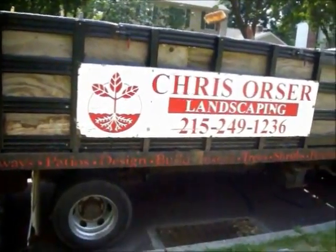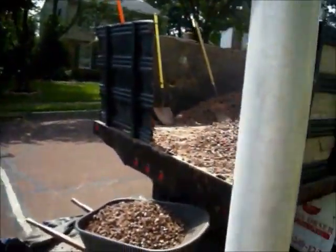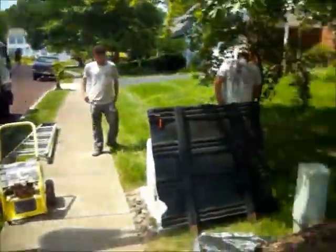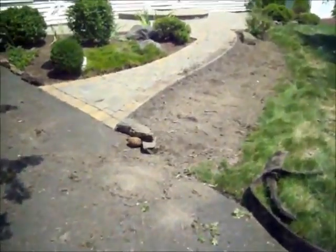Chris Sorcerer Landscaping, 215-249-1236, at a property in Bucks County, Pennsylvania, where we're laying down redstone in all the flower beds. The homeowner originally had mulch, the crew removed all the mulch from the beds, and is in the process of laying down redstone.